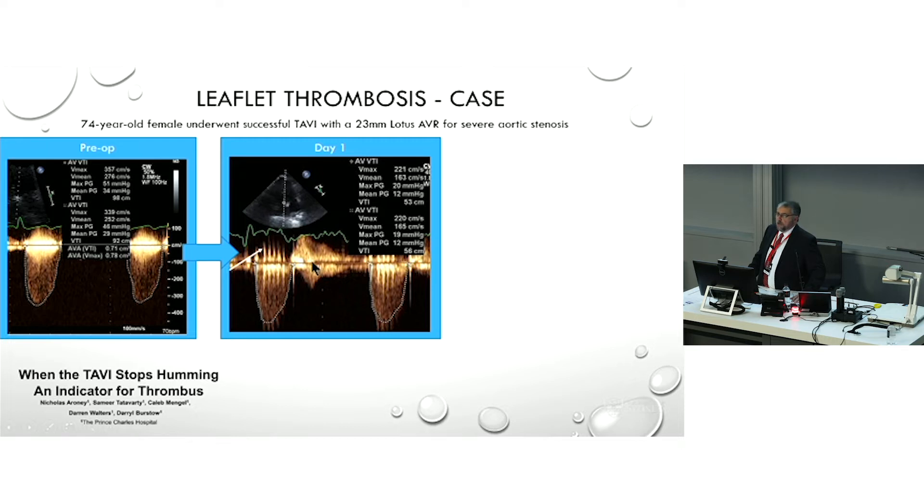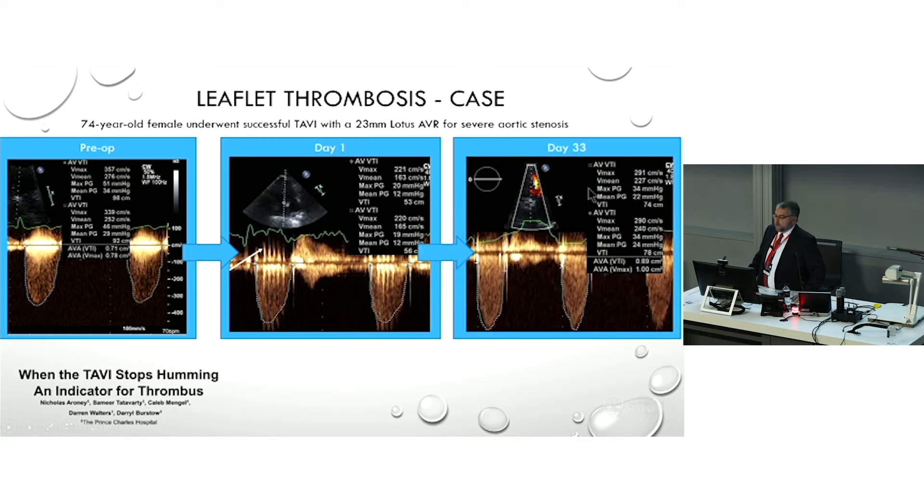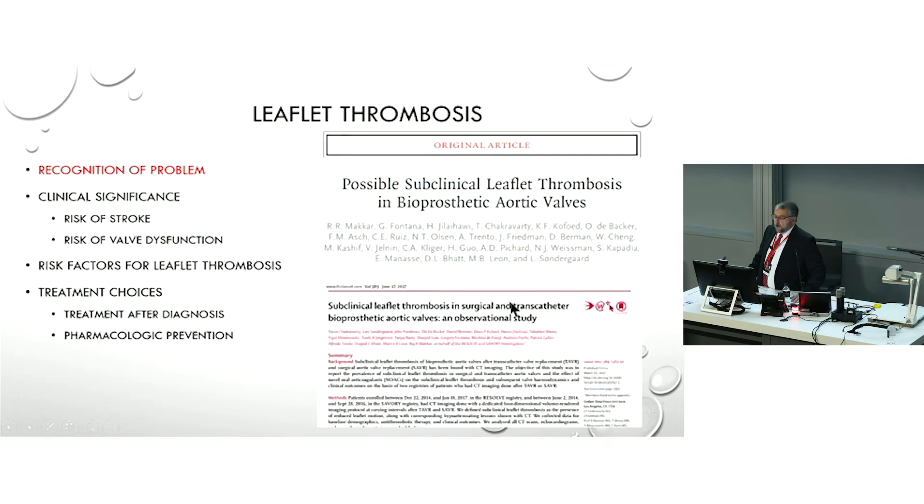We think that humming is related to these very supple leaflets vibrating. Anyway, this person came back about a month later, and the VMAX had gone from 2.2 to 2.9, and the gradient has gone from 20 to 34. It doesn't sound like a lot, except that gradients are supposed to go down after the initial post-operative recovery period. Usually the gradient is higher on the first day and falls back with time. So this is a case of TAVI thrombosis.